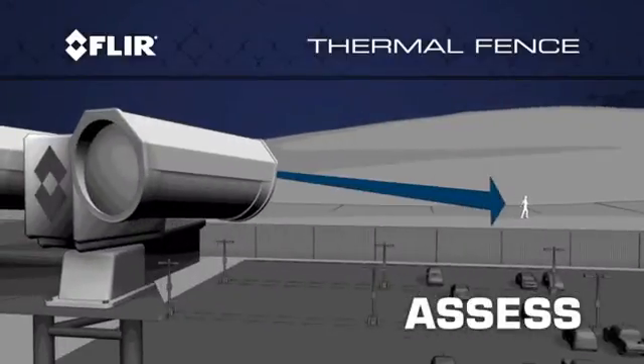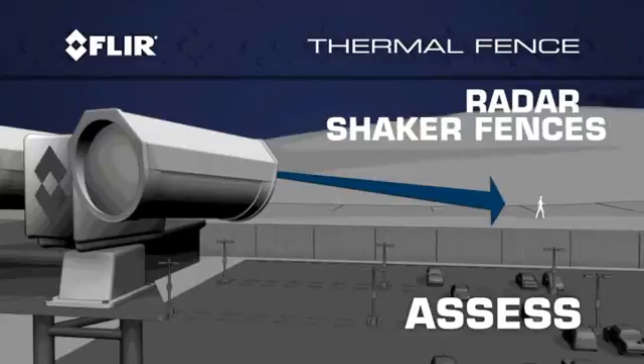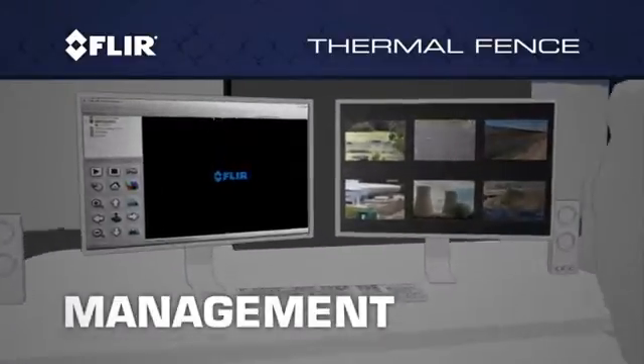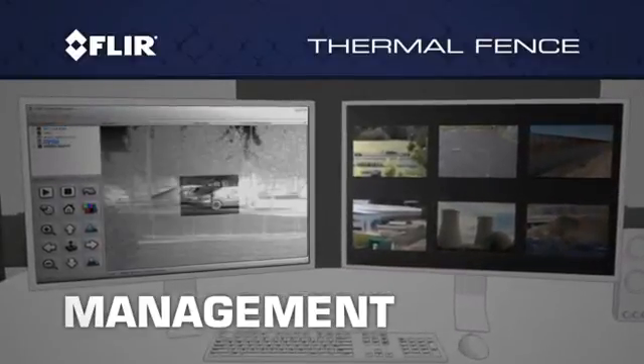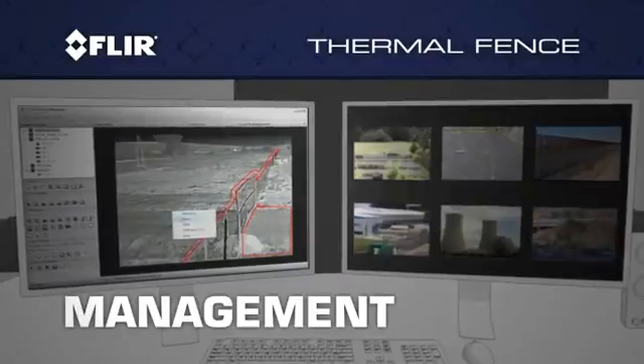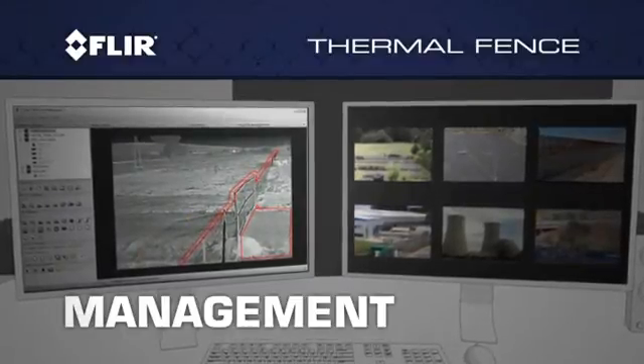Slew-to-cue capability allows you to visually assess the alerts provided by non-video alarm systems, like radars, shaker fences, and RFIDs. The FLIR sensor manager allows you to conveniently display and manage all the different types of data your system is collecting on a single video wall display.